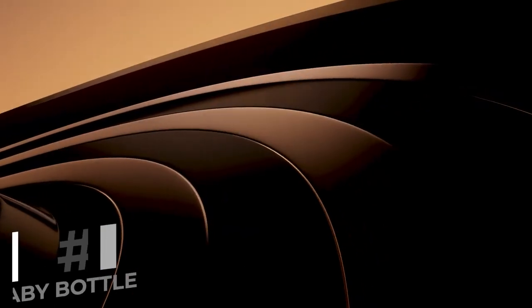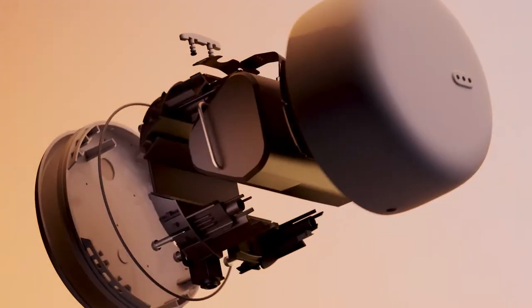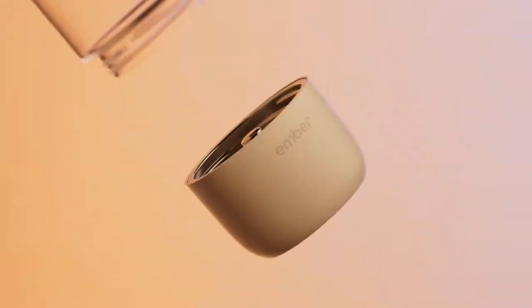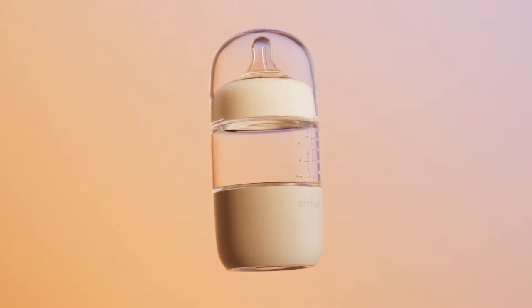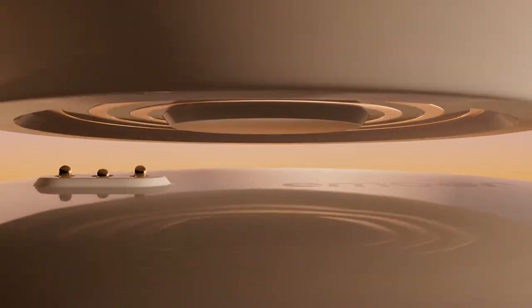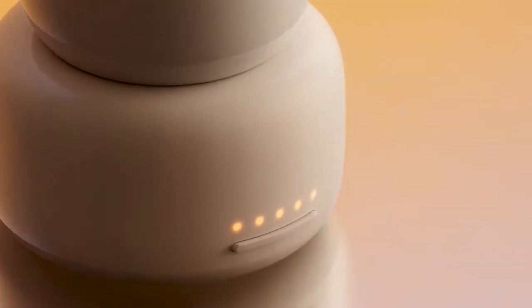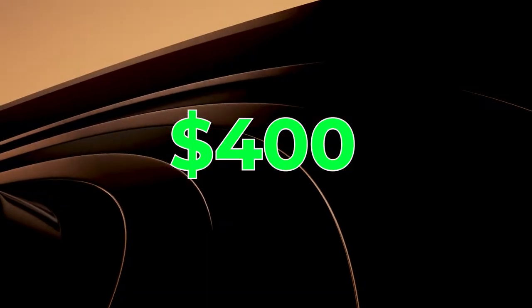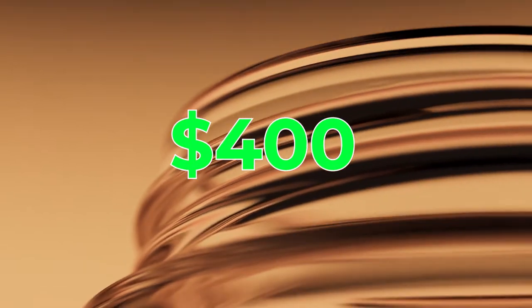Up next, we have the Ember Baby Bottle System. Make feeding simpler with the Ember Baby Bottle System. It warms milk or formula with the touch of a button and keeps it cool until you need it. That way, feedings require only two things: a bottle and milk. This gadget ensures safe and even warming thanks to its convection current technology and triple-check safety features. Parents love the convenience and simplicity it provides. Priced at $1,400, it's an investment in your child's satisfaction that's worth every penny.